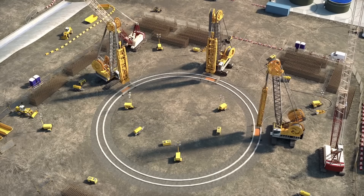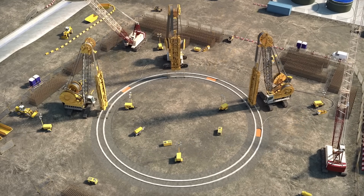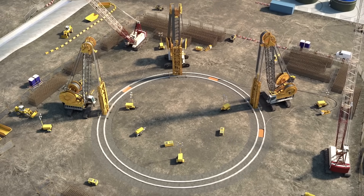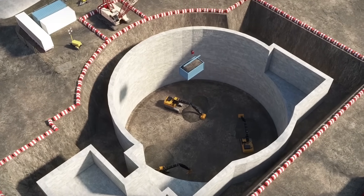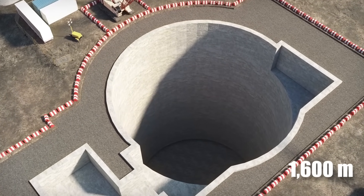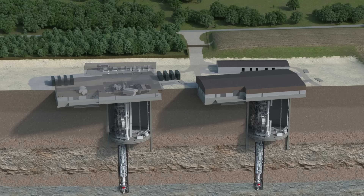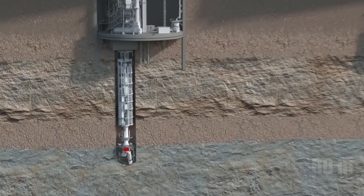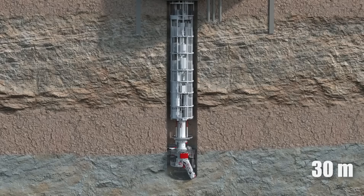Let's now tackle the construction and engineering marvels used to build this impressive, super sustainable, one-of-a-kind mine. Starting with the service shaft: it is designed to give workers access to the mine's pit nearly 1,600 meters below the ground. To keep it hidden, it is enclosed in a massive barn. Inside, a 60-meters-deep and 30-meters-wide shaft was established using a method called diaphragm.